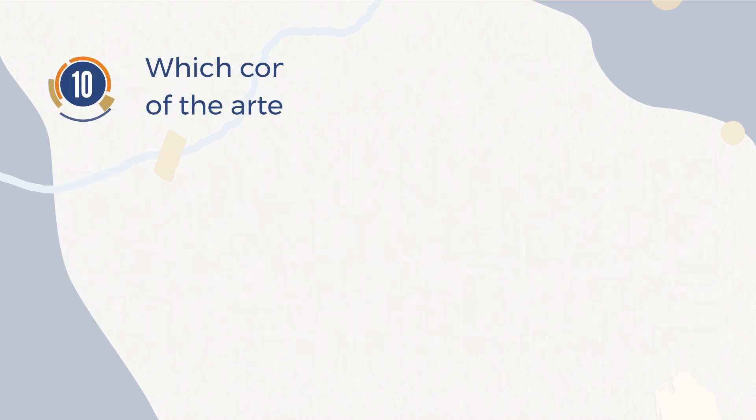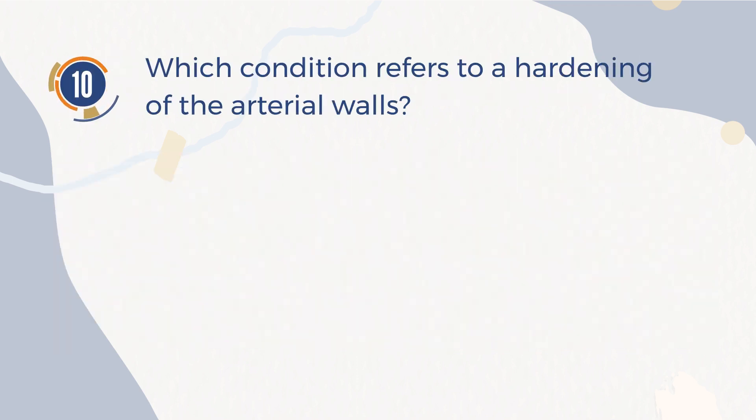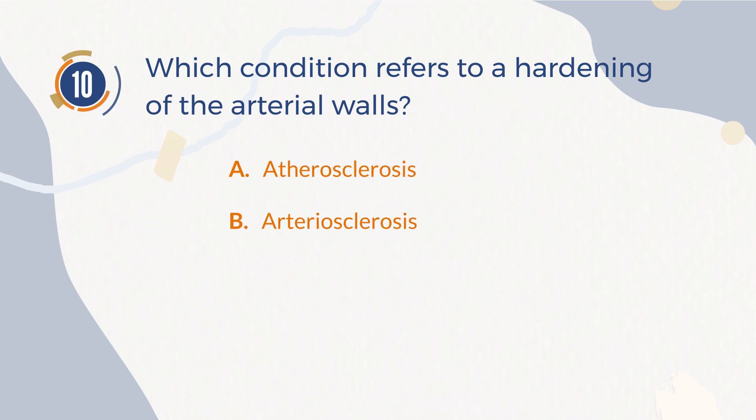Number 10. Which condition refers to a hardening of the arterial walls? A. Atherosclerosis. B. Arteriosclerosis. C. Stents. D. Plaque bypass.